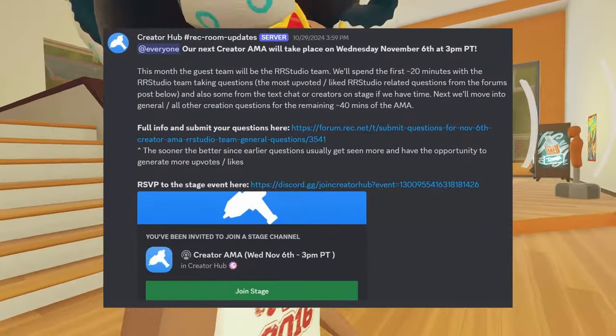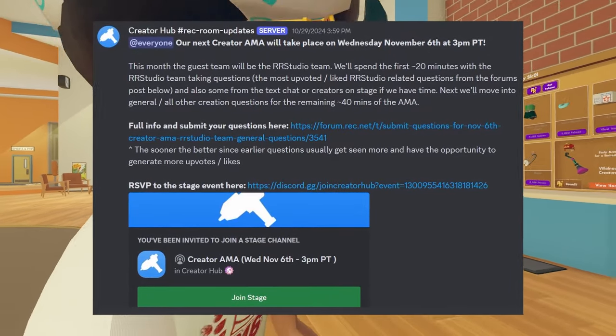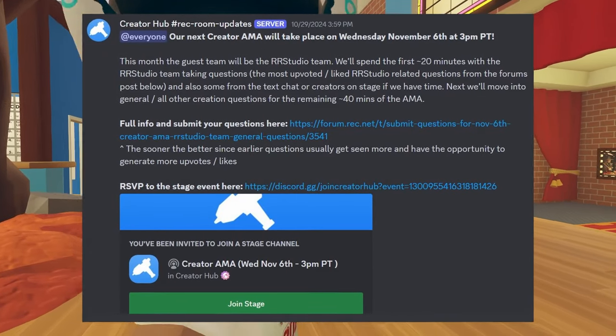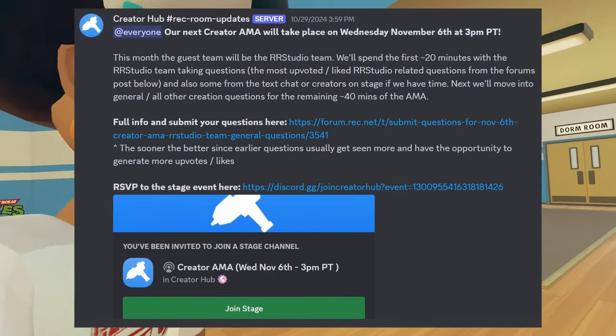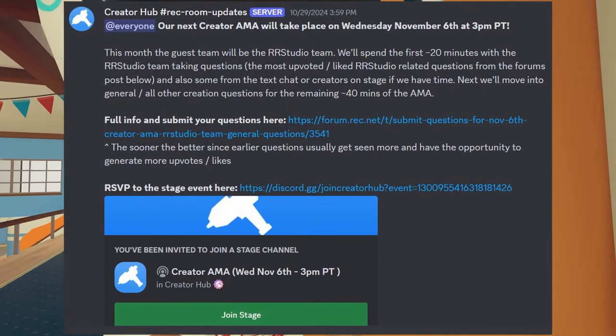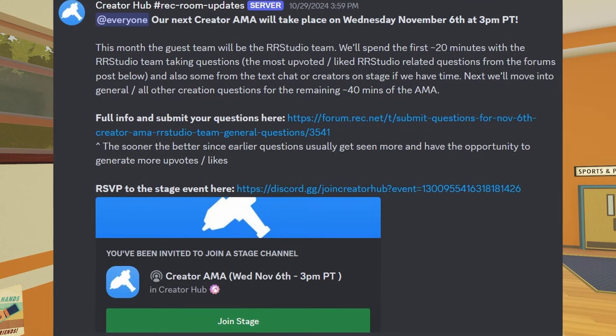There's also been these creator AMAs, but sadly I just have not been getting to them inside my videos, so hopefully I'll be a little better at this, and whenever they decide to make another one, I'll be able to talk about it so you guys can check that out. If you guys are wondering, this is basically just like a little Q&A for Rec Room developers, and it basically allows you to get more information on things that are happening inside of Rec Room.